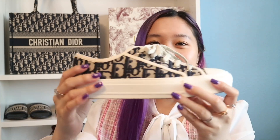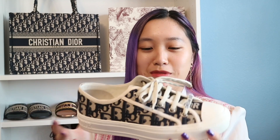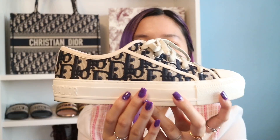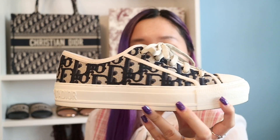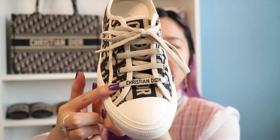Next we have another Walk'n'Dior sneaker. I'm just showing one side because they look the same on both sides. This one is my Dior oblique one — I'm so happy I got this because you guys know I'm obsessed with oblique. It's just in navy blue oblique all around, and then the Christian Dior right here. For sizing, I am a size 36 and I always get 36 in the Walk'n'Dior.